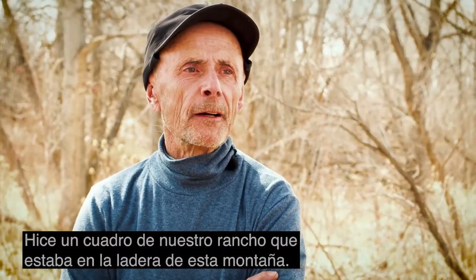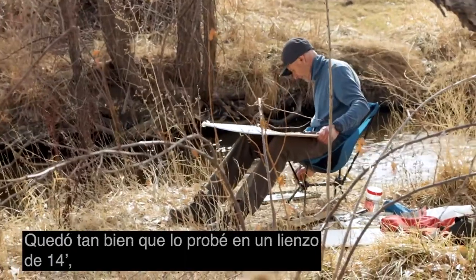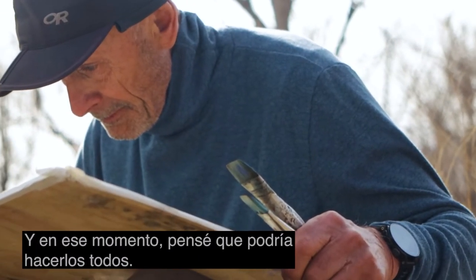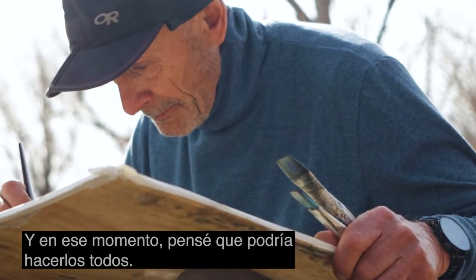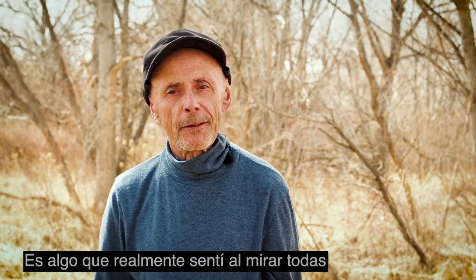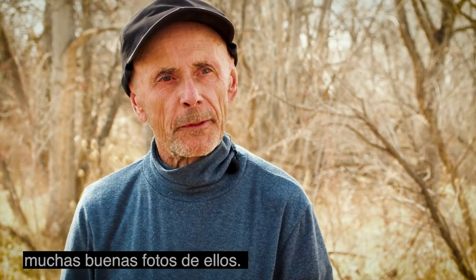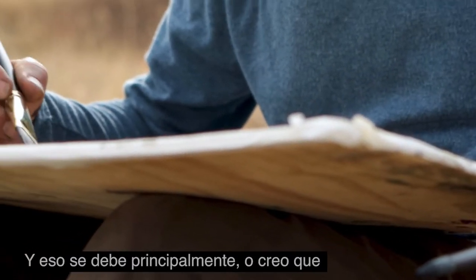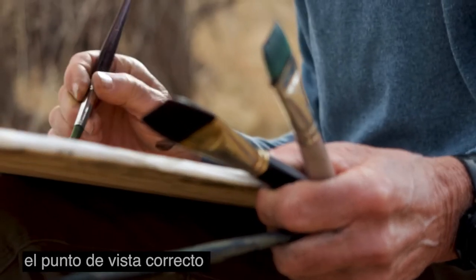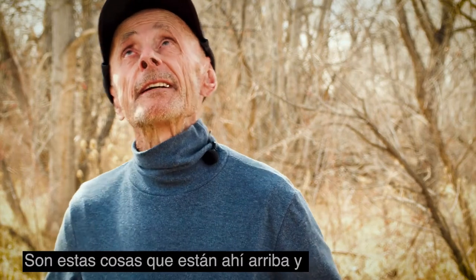I did a painting of our ranch, which sat on the side of this mountain, and it turned out so well that I tried it on a 14er. That turned out so well that I did maybe eight or ten more, and at that point I thought, well, I might as well do all of them. I really felt, from looking at all the other publications regarding 14,000-foot peaks, that there were not that many good pictures of them — mostly because people don't have the right perspective, the viewpoint, the particular spot to view them from.